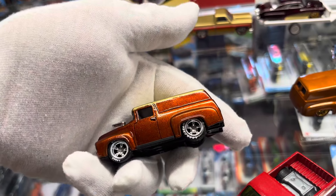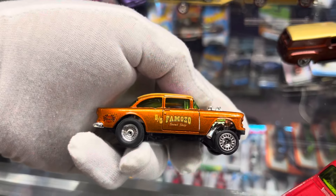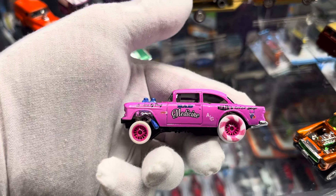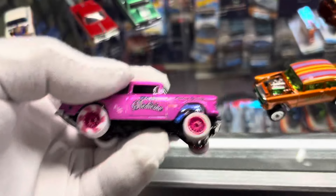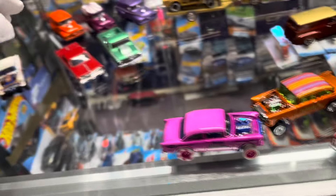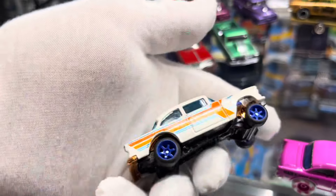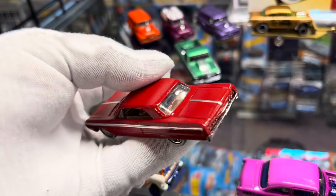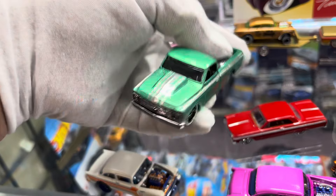Look at this one - another 55 Chevy, pretty cool. What is on it - Famoso Speed Shop. I like the name Famoso; in Spanish that means famous. Look at that pink one, I like the wheels too with this combination. A little bit of details on this one related to the custom wheels. 64 Chevy Impala - classic color. Tapped, nice white walls - look at that.